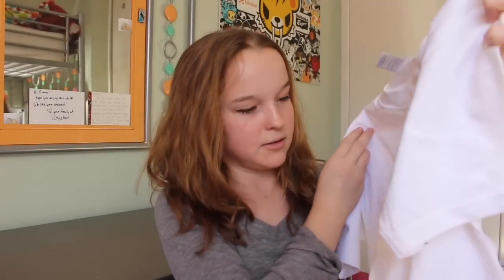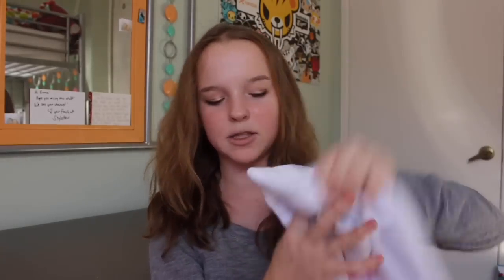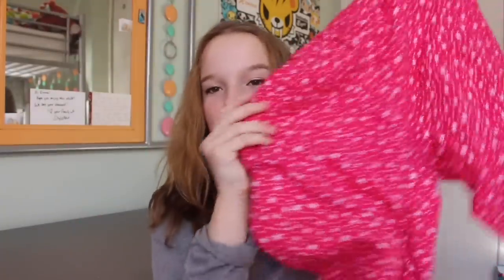My mom recently went to Mexico on a cruise and she got me this little coin purse that says Mazatlan — it's really cute. She also got me this t-shirt that says Mazatlan Mexico with suns and dolphins on it. I also got these Aeropostale sweatpants, which are really comfy to wear around the house, and an Aeropostale shirt.